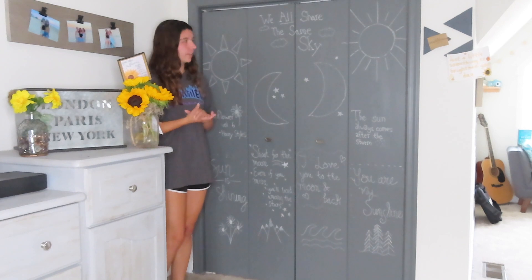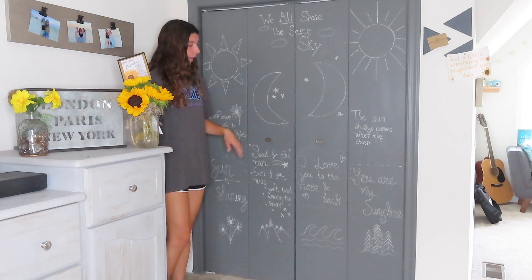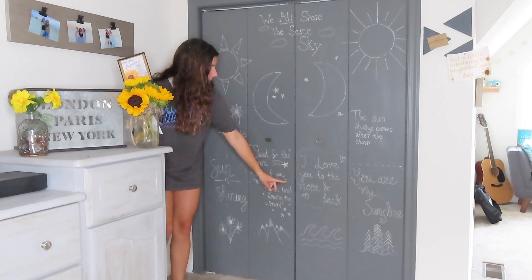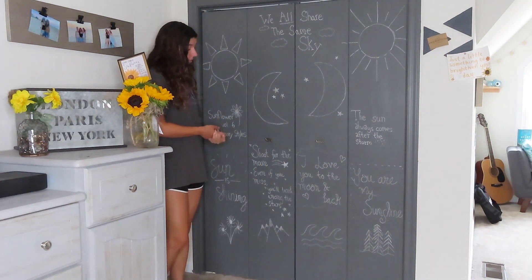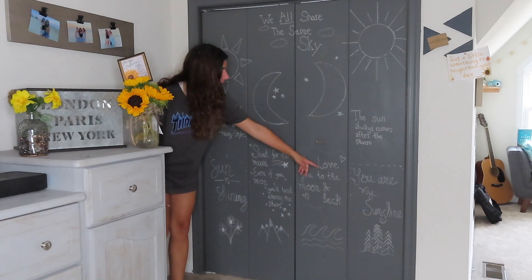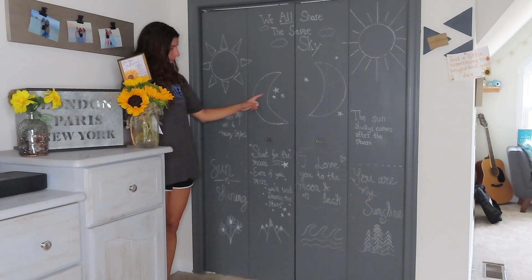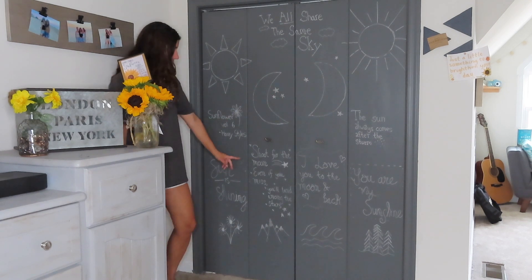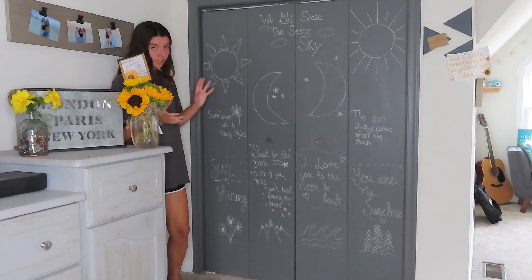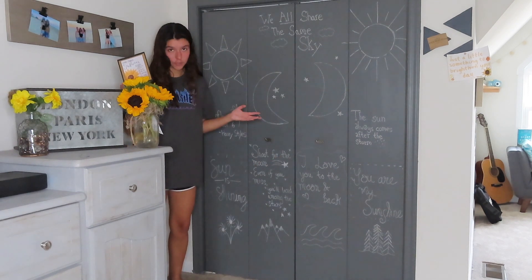Below that I have little trees for some nature. On this panel I won't change it every season — just whenever I'm bored and want to draw something new. Here I have a moon with some stars around it, and I put 'I love you to the moon and back,' which is also something my mom says to me, with little hearts and a border divider. Below that I have waves. On the third panel I have a moon, more stars, and 'shoot for the moon, even if you miss you'll land among the stars.' I did a shooting star and mountains.